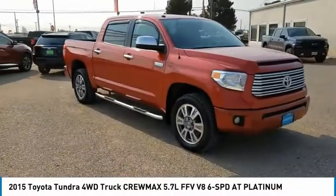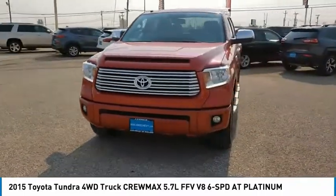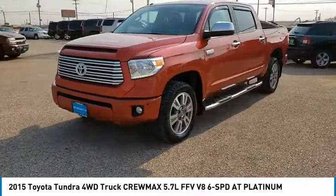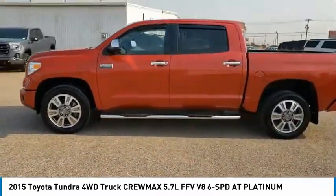Come test drive the 2015 Tundra. The Tundra has a number of unique features useful for those using it as a work truck, including extra large door handles, a deck rail system, and an integrated tow hitch.